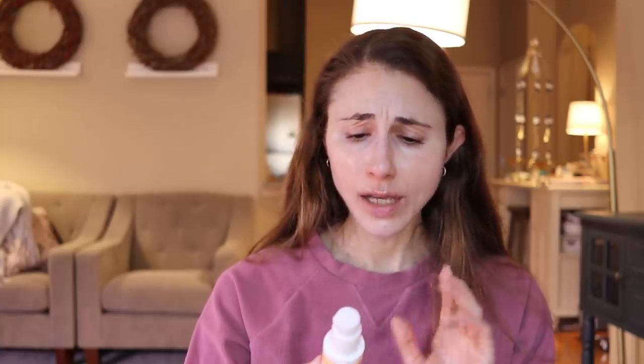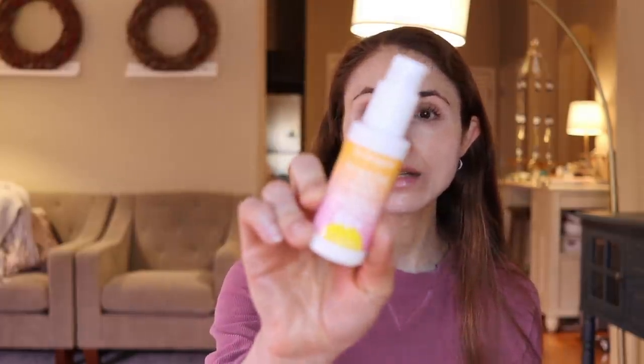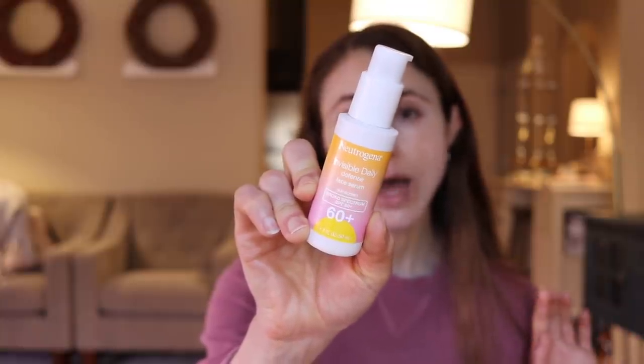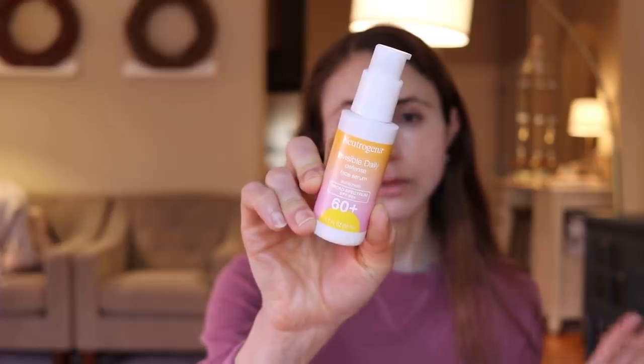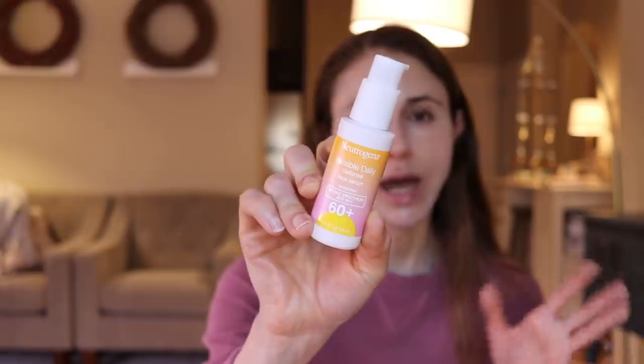One that I love and I think is the best of all of these does have red dyes in it, but it's free of fragrance. It's their new Invisible Daily Defense Face Serum — this is SPF 60, no cast. If you have a medium to deep skin tone, even the deepest skin tone, try this. There's no cast — it's a chemical sunscreen that spreads onto the skin very, very easily. It does have the red dyes in it unfortunately.